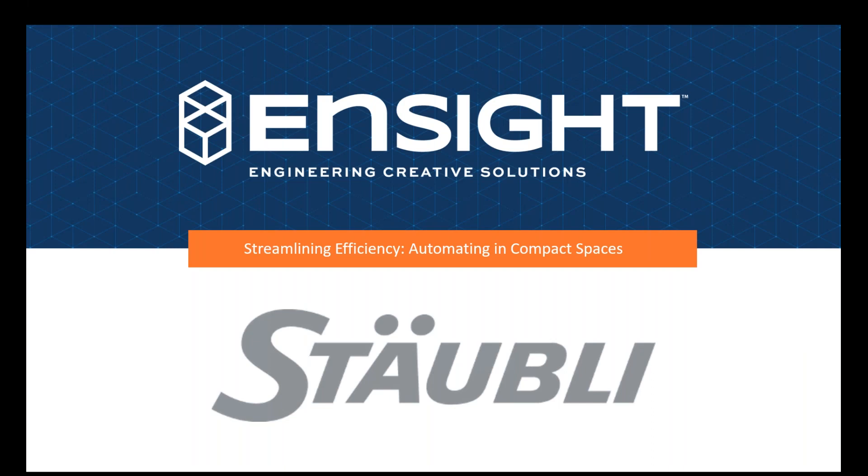Hello, and thank you for joining us for today's webinar: Streamlining Efficiency, Automating in Compact Spaces. The presentation portion of the webinar will last approximately 30 minutes, followed by 10 minutes of Q&A. Our presenters are Matthias Kahn and Heath Clifton.